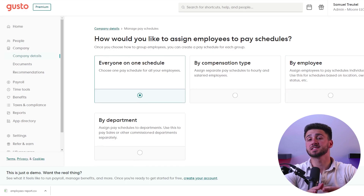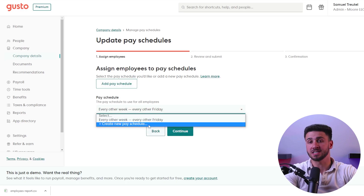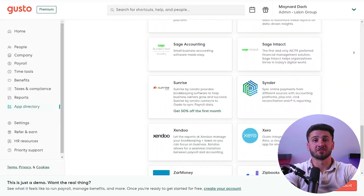Additionally, Gusto can set up different pay schedules for different groups of employees, such as hourly versus salaried employees. Also, it offers integration with popular accounting software like QuickBooks, Xero, and FreshBooks, which can help businesses streamline their accounting and bookkeeping processes.